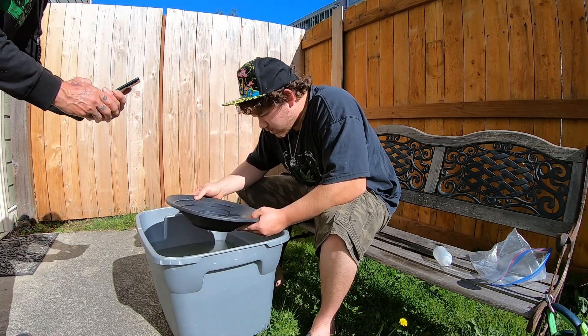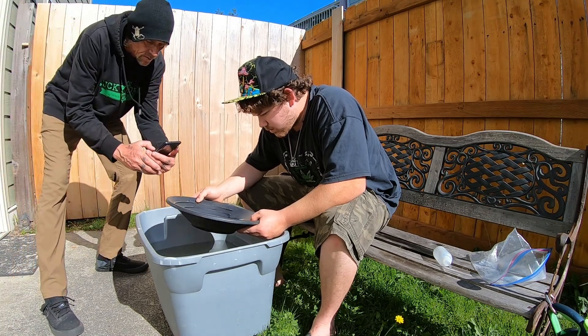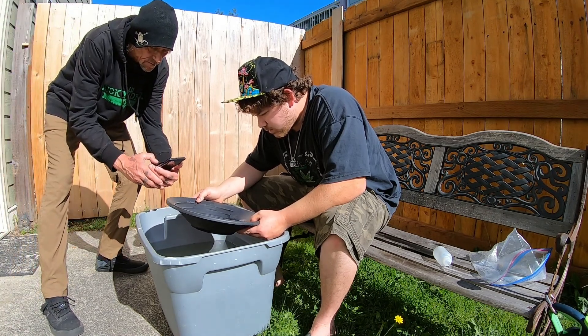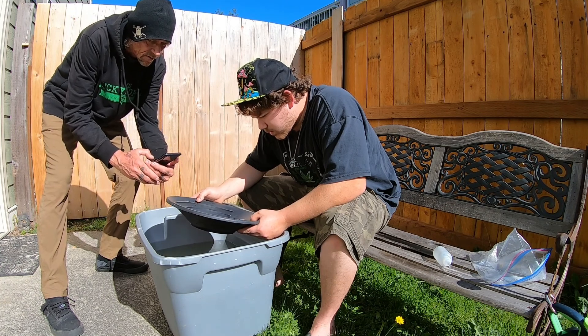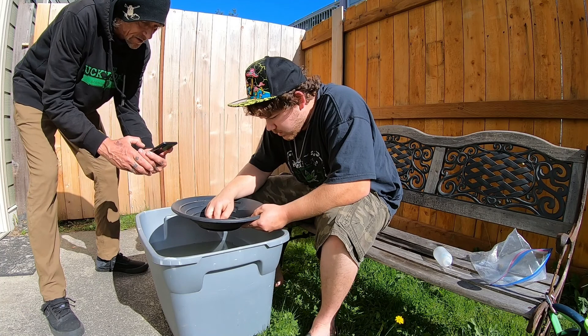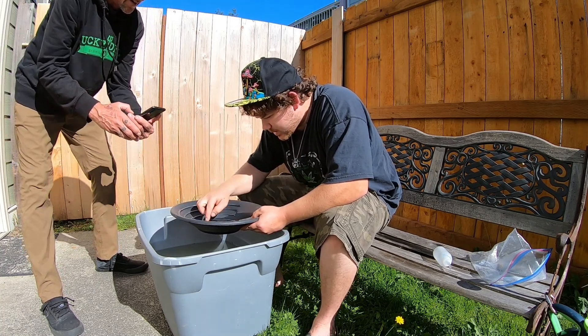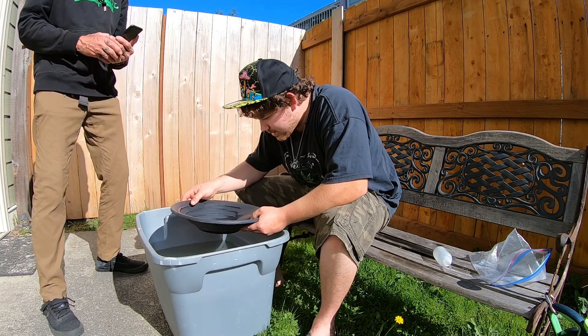Brandon doing the cleanup on the gold from yesterday — looks really good. Heck yeah. You're stoked on that big nugget that you get to keep, right? Hell yeah. I think it's in there still — there's a couple good size ones.